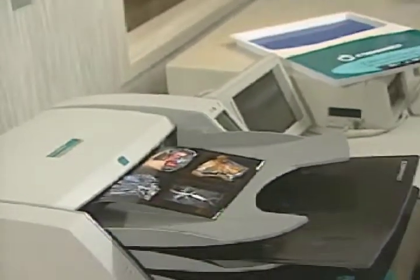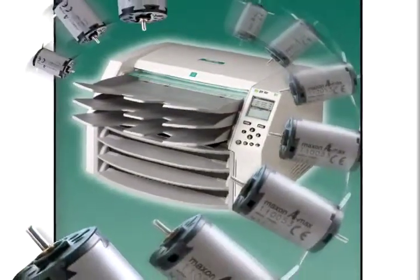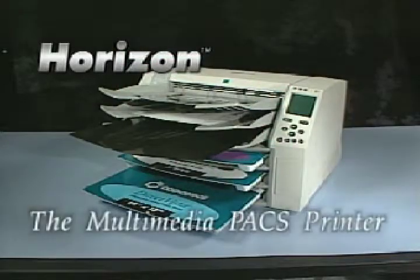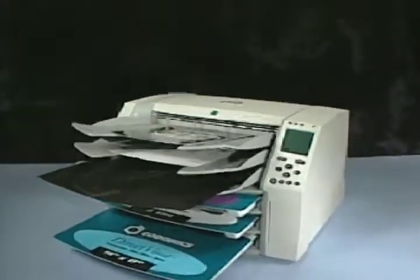Part of the overall solution to the motion system includes 10 Maxxon DC motors: 7 22mm motors and 3 16mm motors. Additional Maxxon components included an assortment of gear head ratios and rotary encoder feedback devices.